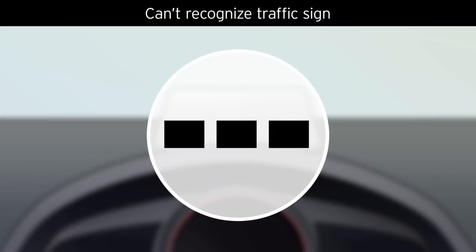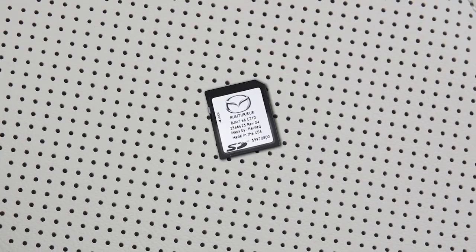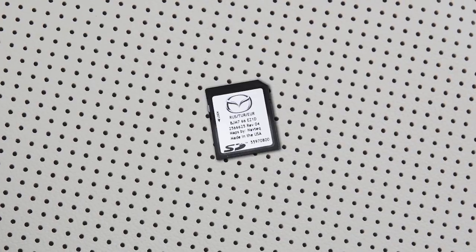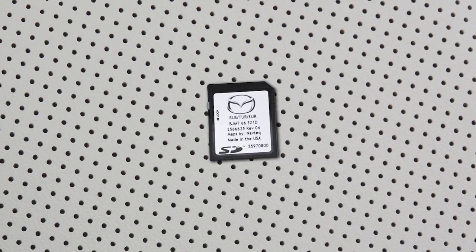Certain weather conditions or a malfunction in the forward sensing camera can prevent TSR operation. Please note, TSR only works if there is a Mazda Genuine Navigation System card in the SD slot. TSR is not supported in certain countries or regions.